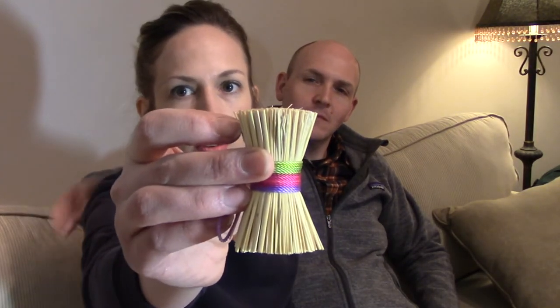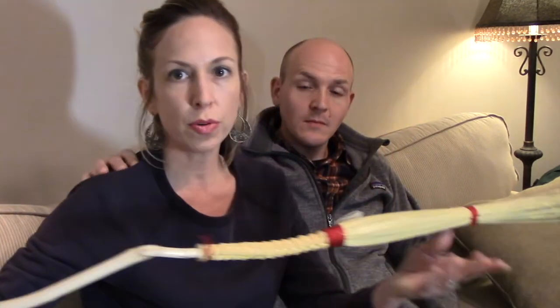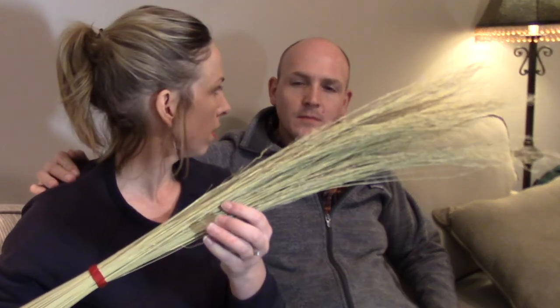We actually have two of Chris's Sweet Corn Brooms. We have a little guy — I think this is the pot scrubber, right? Yeah, I think so. Chris's brooms are made — the broom part is made out of sorghum, primarily. Broom corn is what they call this product.